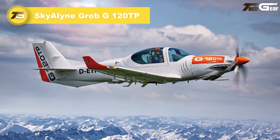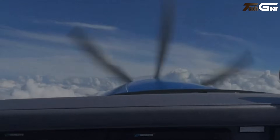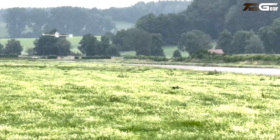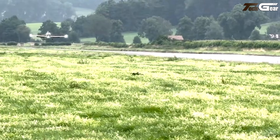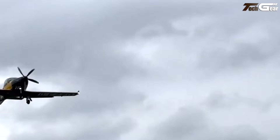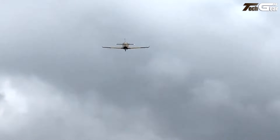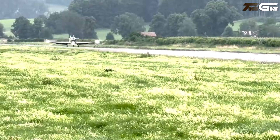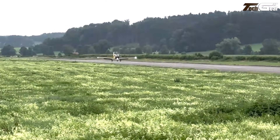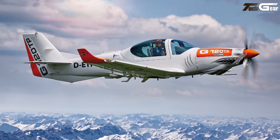Skyline Grob G120TP. The Grob G120TP is a nimble, modern two-seat turboprop trainer that feels more like a miniature high-performance aircraft than a starter plane. Powered by a Rolls-Royce M250-B17F engine delivering about 456 horsepower, it achieves cruise speeds around 205 to 226 knots and climbs quickly — ideal for both basic and advanced flight training. Its composite airframe and retractable gear provide sleek handling, while the glass cockpit avionics add modern situational awareness. Certified for aerobatics up to +6/-4G, it doubles as a capable trainer for more demanding maneuvers. Early estimates suggested around 2 million euros depending on configuration.